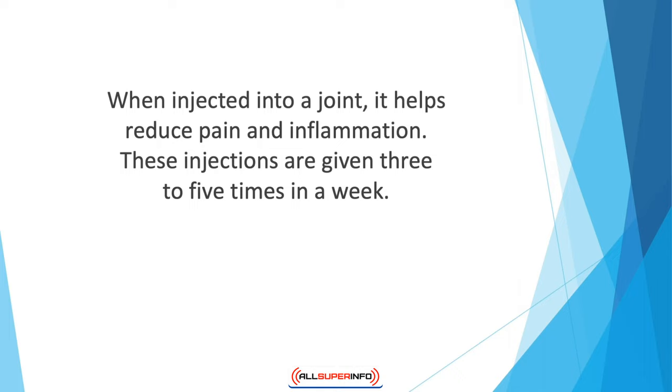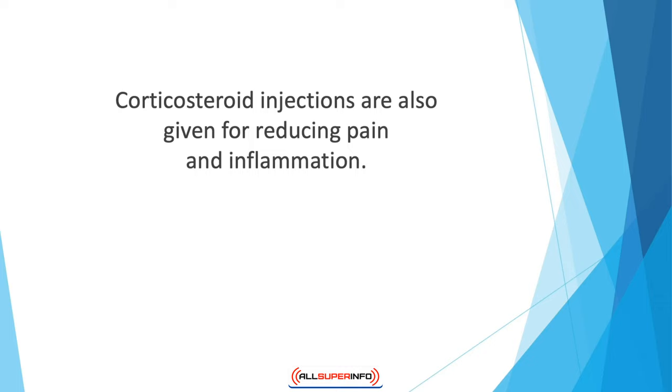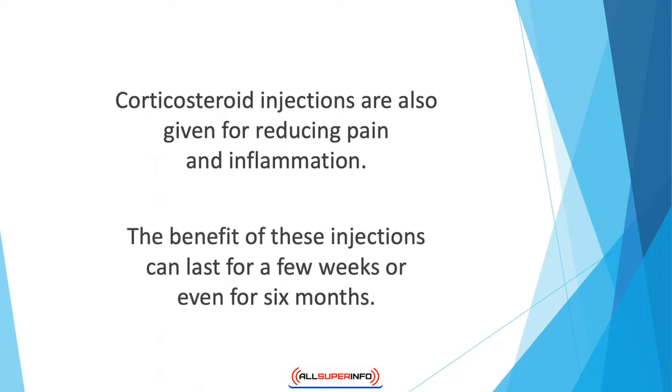The doctor would first insert an empty syringe into the knee to remove fluid from the knee to make room for hyaluronic acid. Then, hyaluronic acid supplement is injected into the emptied area. Corticosteroid injections are also given for reducing pain and inflammation. These injections are given directly and are most suitable for knee osteoarthritis. The benefit of these injections can last for a few weeks or even six months.